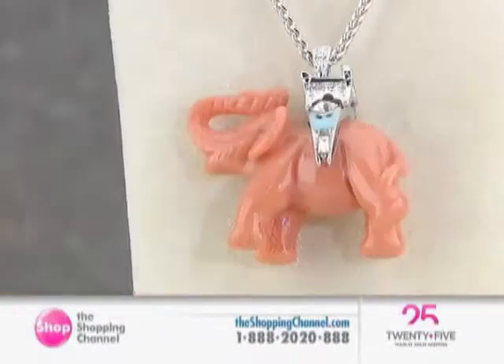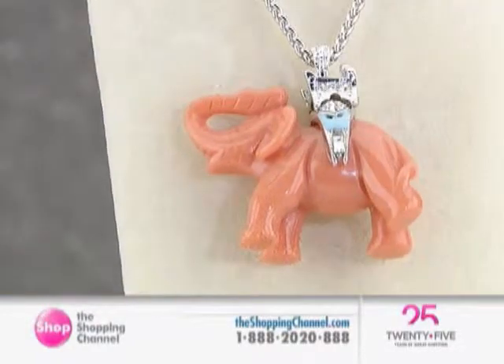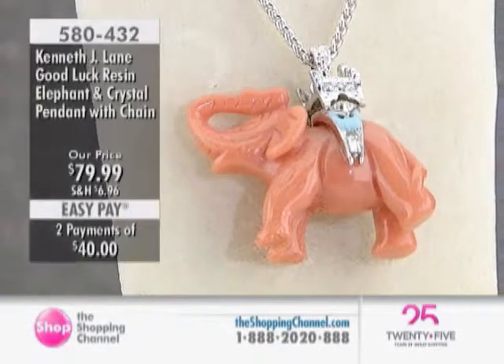You don't want to miss out on the jewelry we are talking about right now from Kenneth J. Lane. We only have this collection a few times a year, and this is one that I know our ladies are going to love.